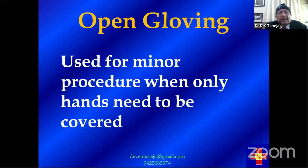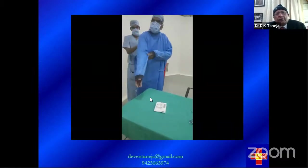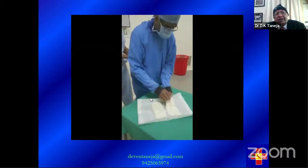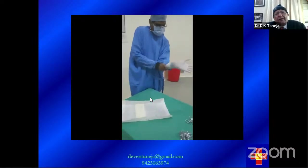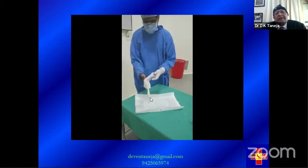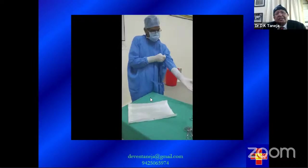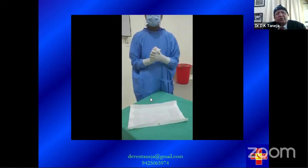There are two types of gloving: open gloving and closed gloving. For a very minor procedure you can use open gloving — hands are outside the gown when you put on the gloves. For major surgery, closed gloving is preferred. The most important principle of gloving is that the part of the glove that will contact the body must not be touched by the bare hand, because bare hands carry organisms.